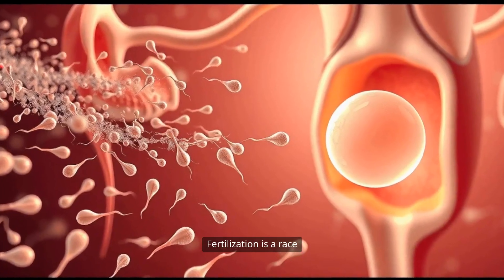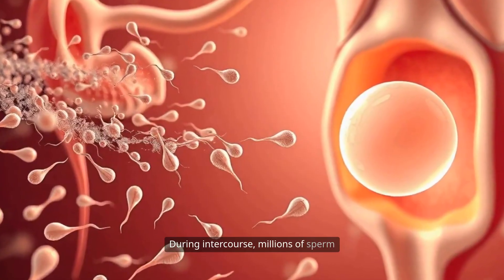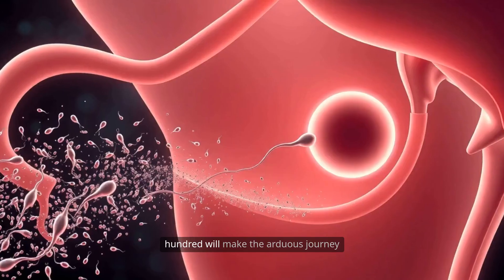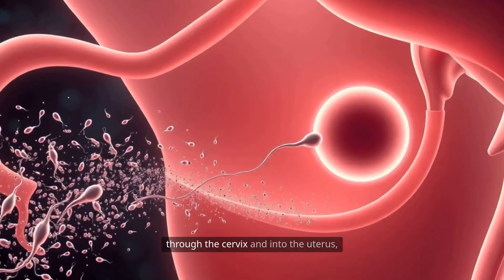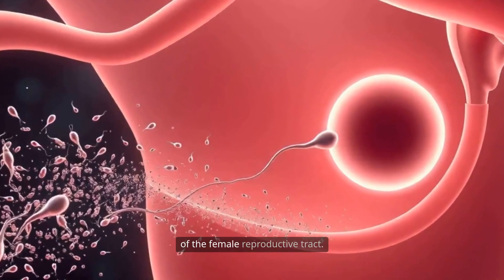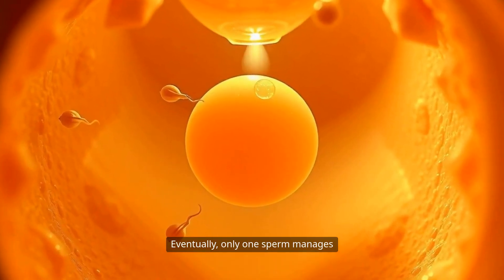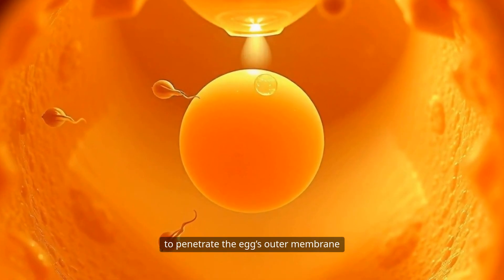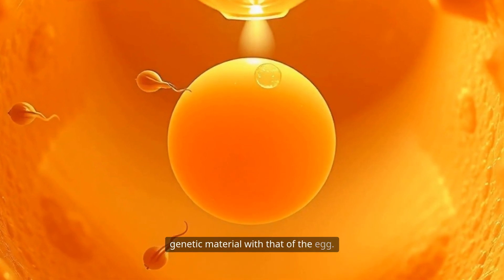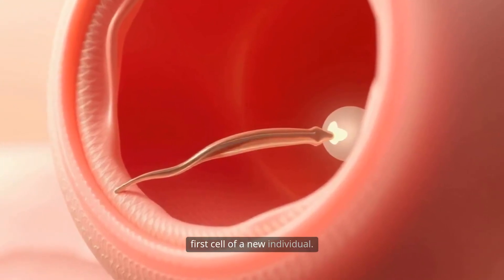Fertilization is a race and a miracle of biology. During intercourse, millions of sperm are deposited in the vagina, but only a few hundred will make the arduous journey through the cervix and into the uterus, guided by chemical signals and contractions of the female reproductive tract. Eventually, only one sperm manages to penetrate the egg's outer membrane in the fallopian tube, fusing its genetic material with that of the egg. This creates a zygote — the first cell of a new individual.